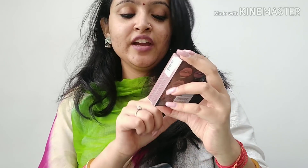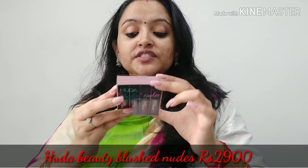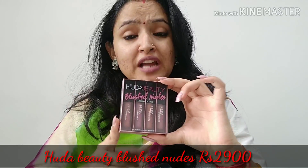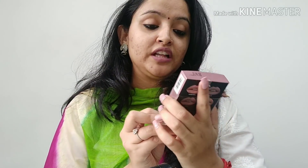Let's talk about this — it is Huda Beauty Blush Nudes liquid matte. There are 2-3 shades including a pink option and many nude colors. I chose blush nudes because it has nice variation. The price is 2900 and there is no discount on Huda Beauty products.